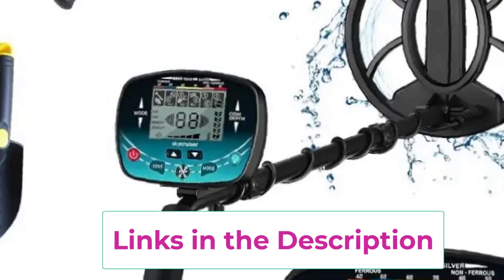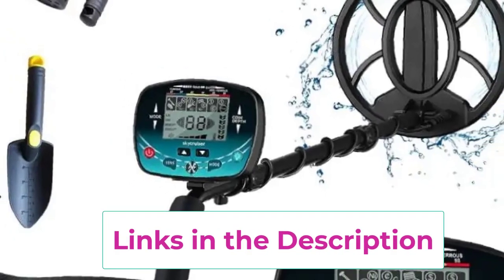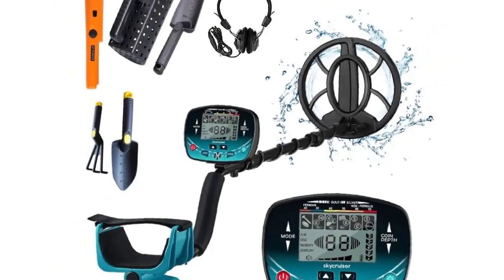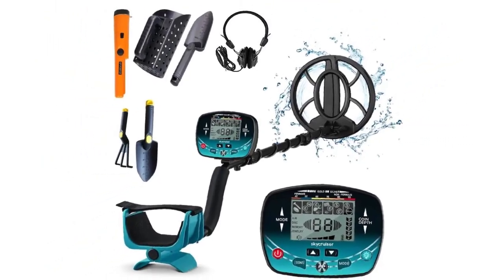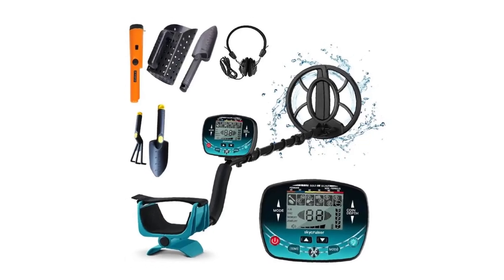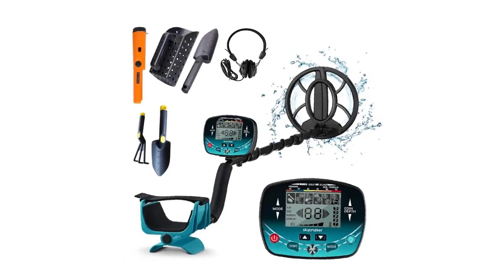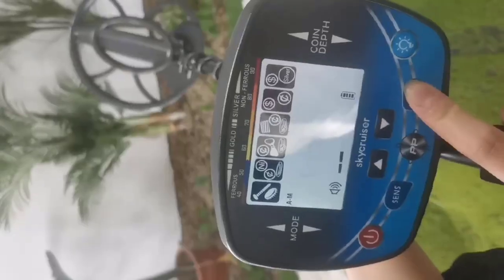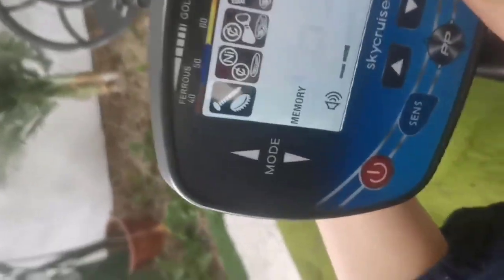The ergonomic design includes an adjustable stem, ensuring comfort during extended use. Whether you're hunting for gold, coins, or relics, the 2024 New Underground Metal Detector is a reliable and advanced tool that offers maximum depth detection and precise location capabilities, making it an excellent choice for treasure hunting enthusiasts.